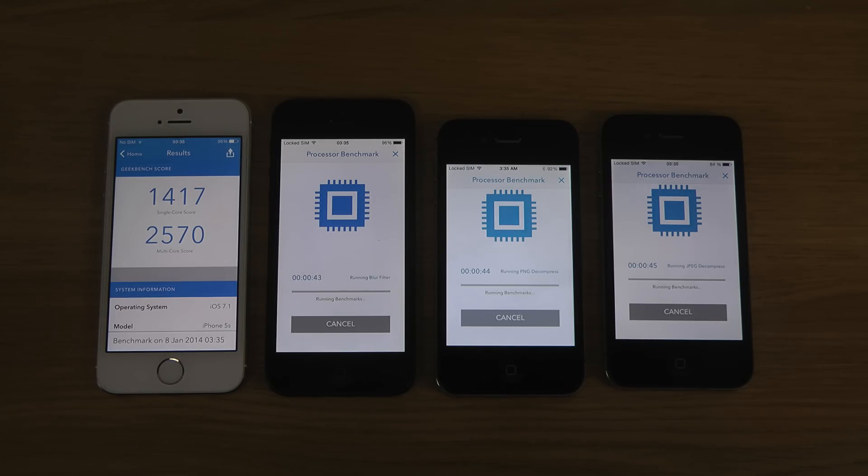I got a score of 1417 on the 5s for the single-core score, and 2570 on the multi-core score, which is basically most of the time you just add them up. None of the iPhones have four cores or anything at the moment.